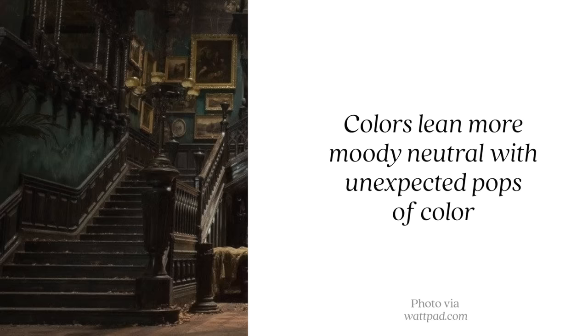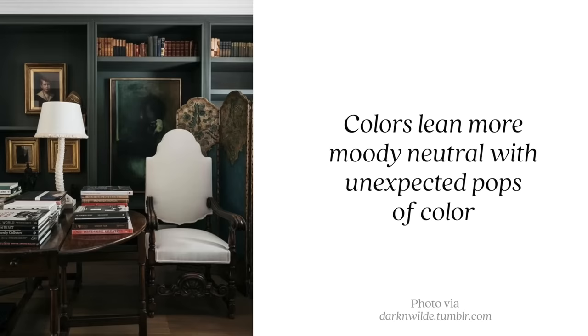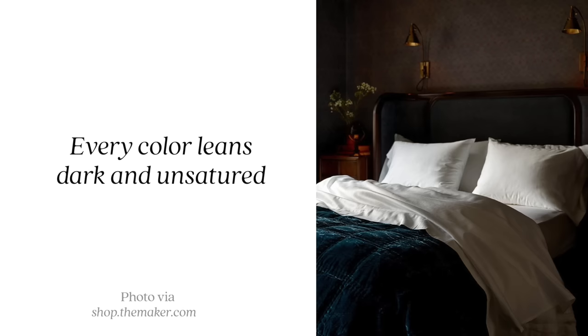Our second design style is really unique and more so for a very specific person: dark academia. It started as a fashion and photo aesthetic but has been making its way into interior design over the past six months or so. The best reference point I can give is Harry Potter — dark academia is like an elevated Harry Potter. You get really dark tones, extremely moody elements, and it's shaped around a theme of literature and knowledge, so a lot of books are incorporated.